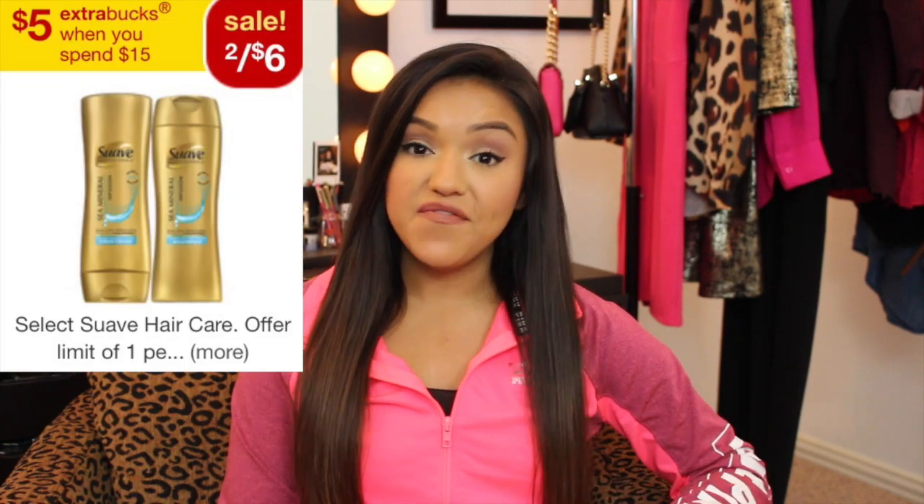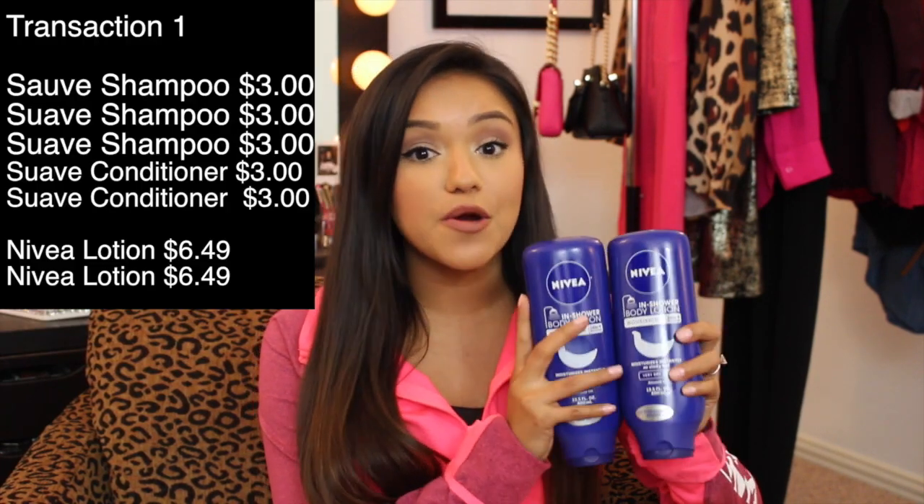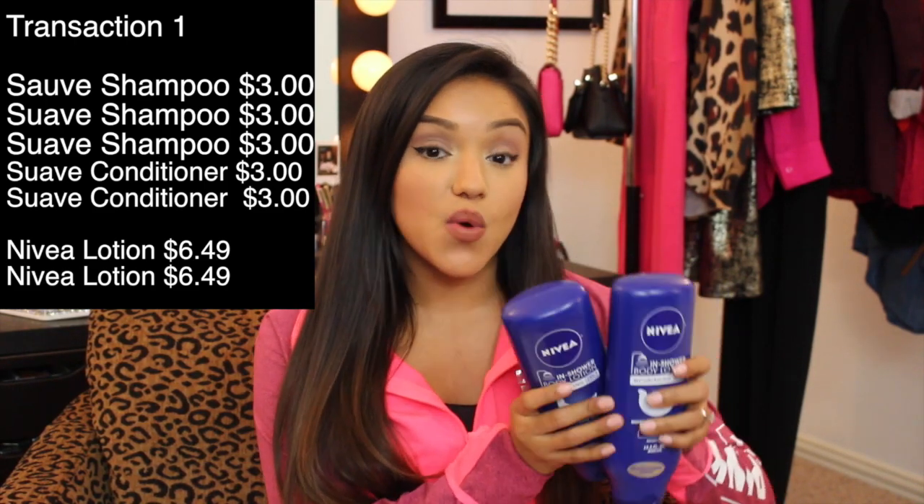This week Suave was running a promotion: spend $15 on their haircare products and get $5 back. In conjunction with that, their shampoos and conditioners were on sale, two for $6. I picked up five haircare products — three shampoos and two conditioners at $3 each — hitting the $15 mark. Nivea was also running a promotion: spend $10 on their lotion products and get $5 back. I picked up two in-shower body lotions at $6.49 each, hitting the $10 mark.